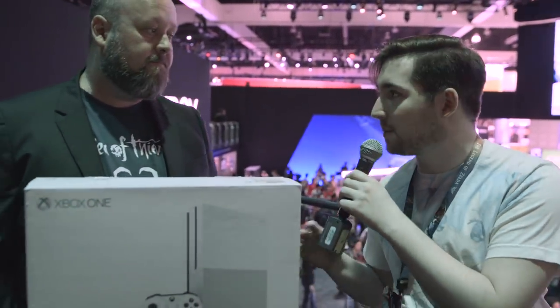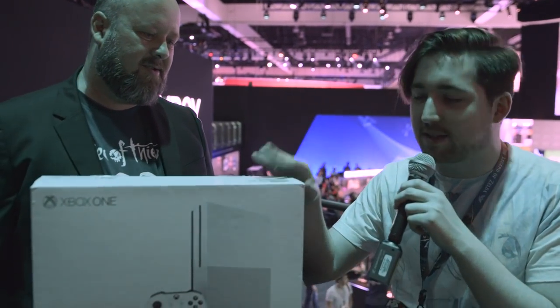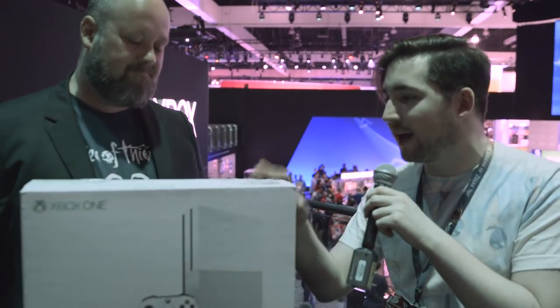Nick Robinson here for Polygon, joined by Aaron Greenberg, GM of Xbox Games Marketing. We're here live on the E3 show floor and we're going to do a live rapid-fire unboxing of the Xbox One S — the brand-new super slim, 4K video compatible Xbox One hardware. So let's go ahead and bust into it.